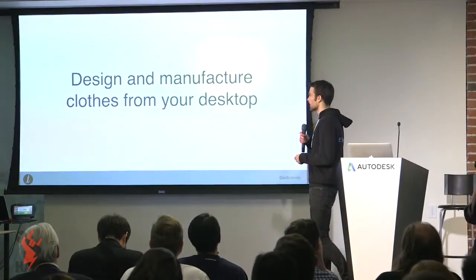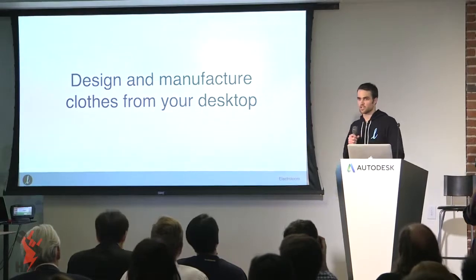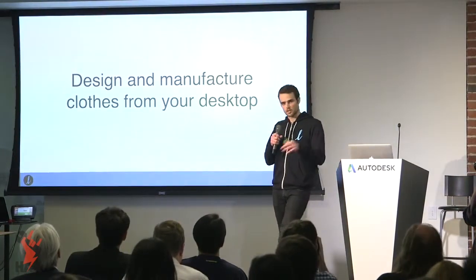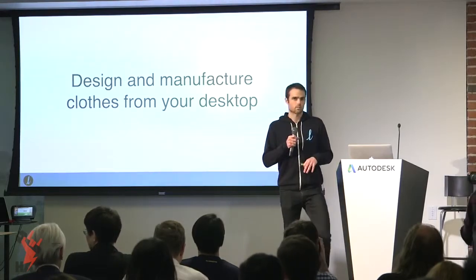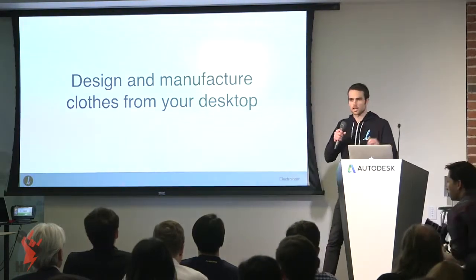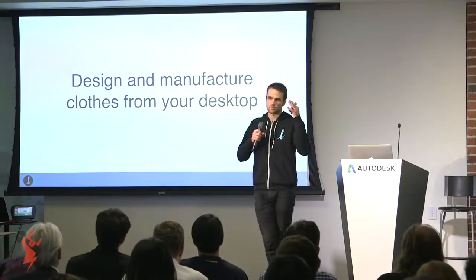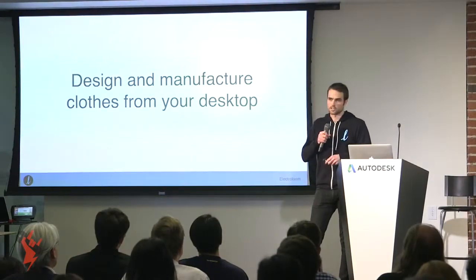About a year ago, my co-founders and I had this vision of the future. We wanted to be able to design and manufacture clothes from within our own homes, on top of our desktops — taking some intangible design and seeing it fully realized at the touch of a button.